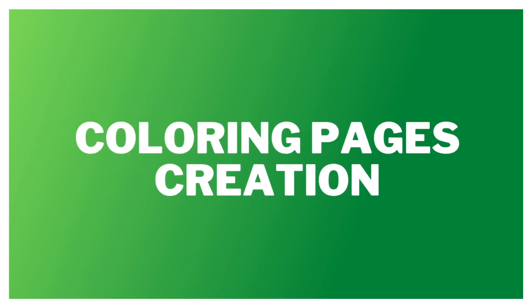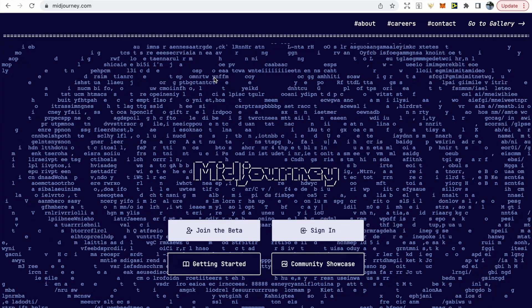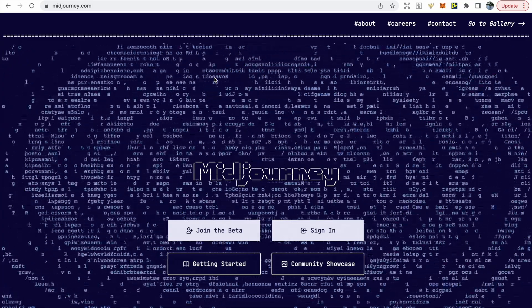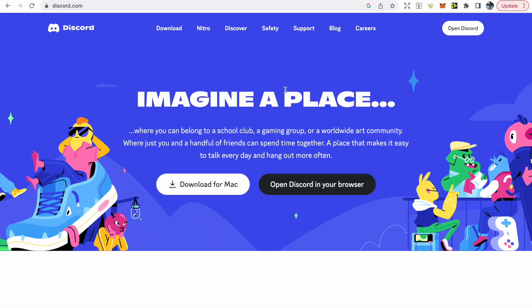To create our coloring pages we're going to be using Midjourney, which is a text-to-image AI art generator that will blow your mind. To access Midjourney you need to sign up to Discord, which is an online instant messaging platform where you can build communities, and once you've signed up you can sign in.